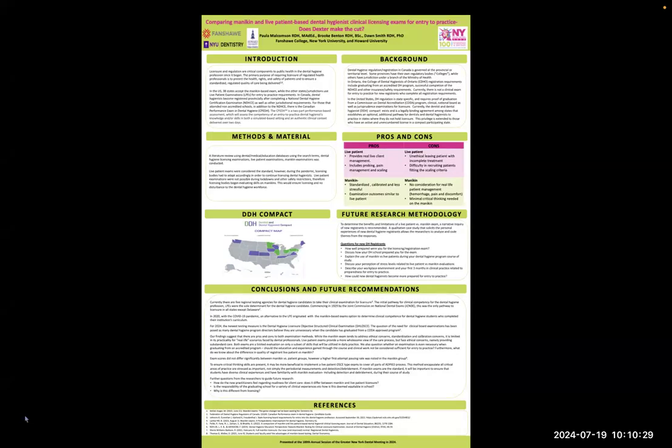In the United States, 38 states accept the mannequin-based exam, while the other states use live patient examinations for entry-to-practice requirements.